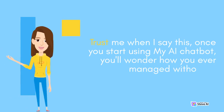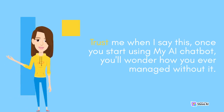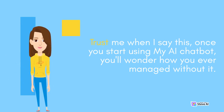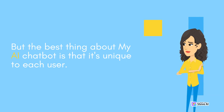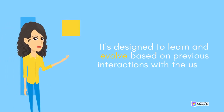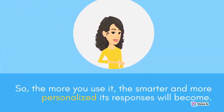Trust me when I say this, once you start using MyAI Chatbot, you'll wonder how you ever managed without it. But the best thing about MyAI Chatbot is that it's unique to each user. It's designed to learn and evolve based on previous interactions with the user. So the more you use it, the smarter and more personalized its responses will become.